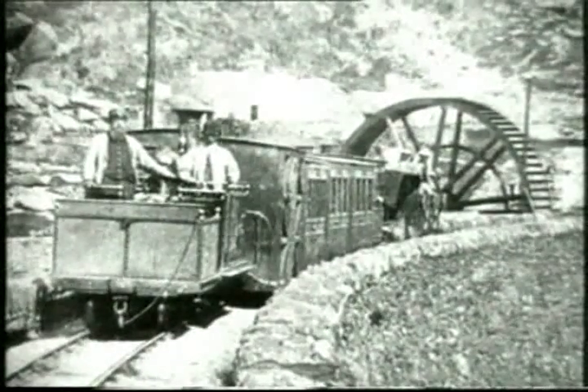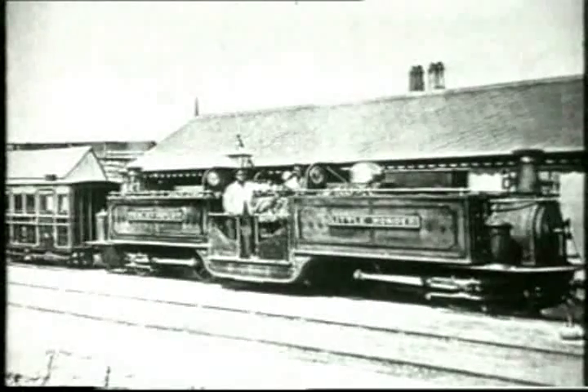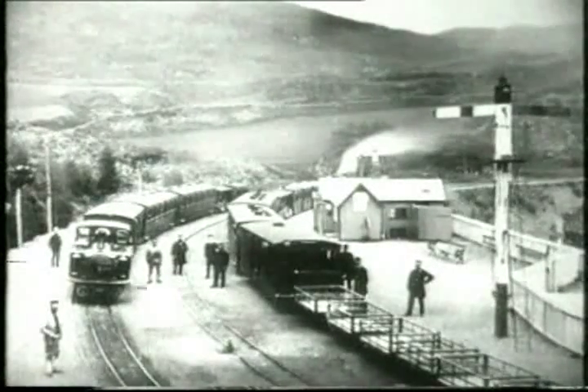This went on for nearly thirty years. Then the first steam engines were introduced and passenger service started. The railway continued to prosper as tourists were then discovering the wonders of Snowdonia for their holidays.